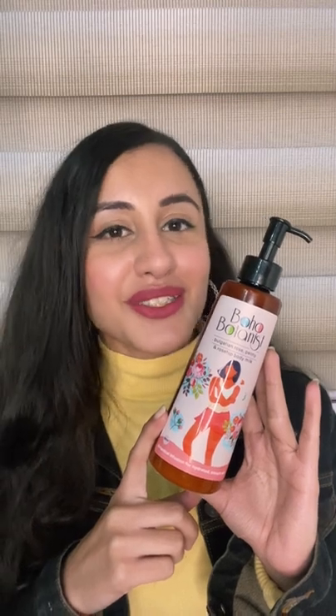It has rosehip oil, avocado oil, and shea butter to nourish your skin. I absolutely love the fragrance — such a nice and light rosy fragrance. Totally loving this product, definitely check this out. I will give this product a good 4 out of 5.